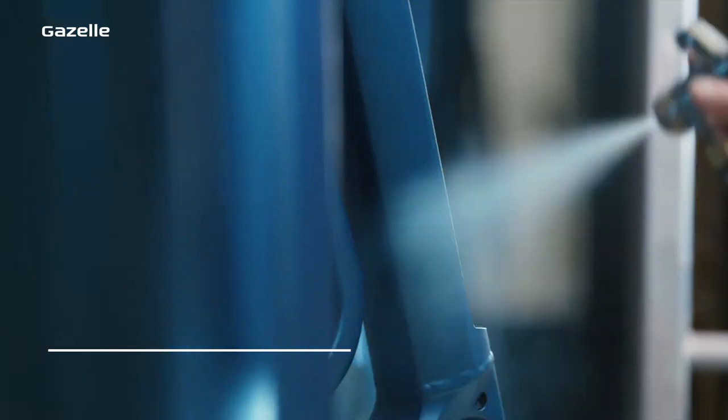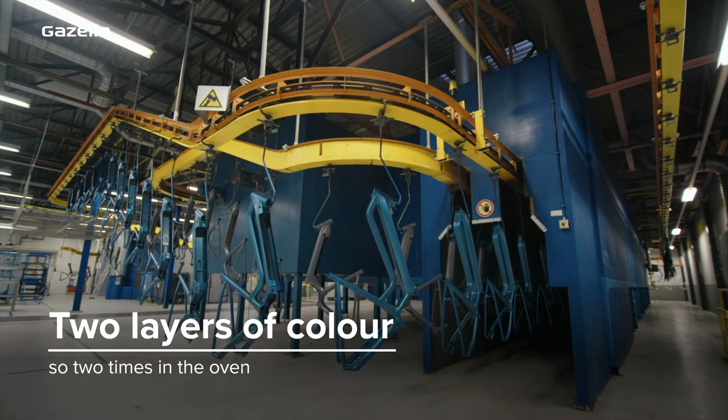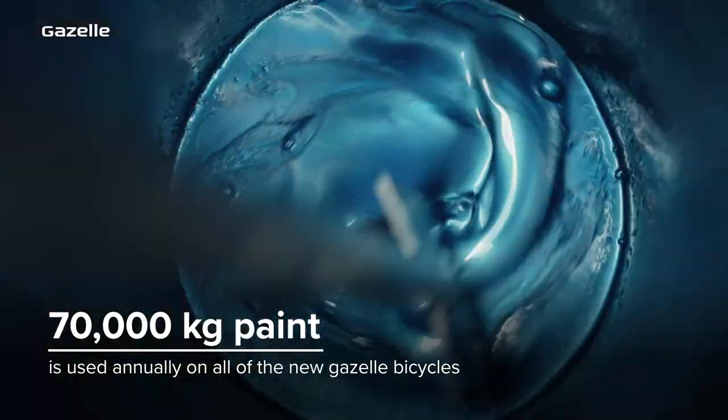We always apply two layers of color, which means the bike must go into the oven twice. Every year we use 70,000 kilograms of paint for this.